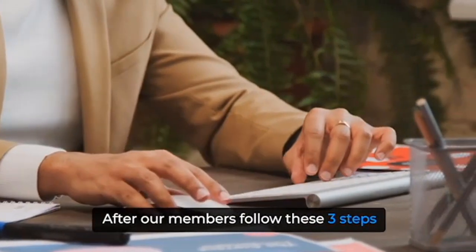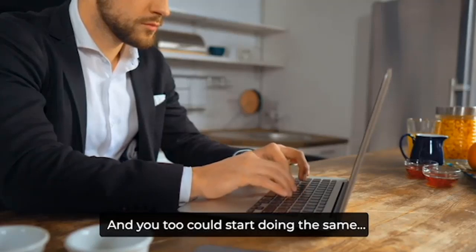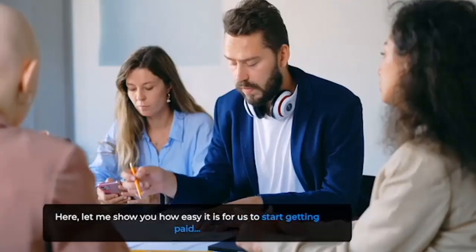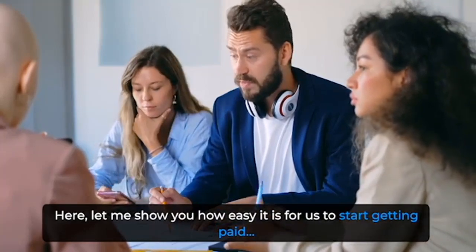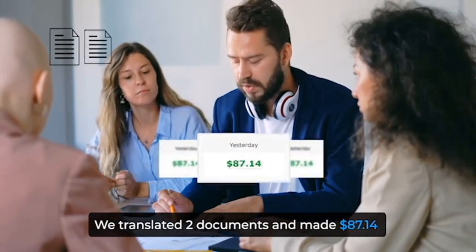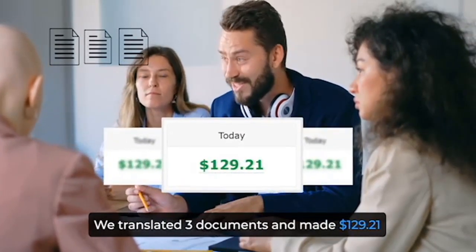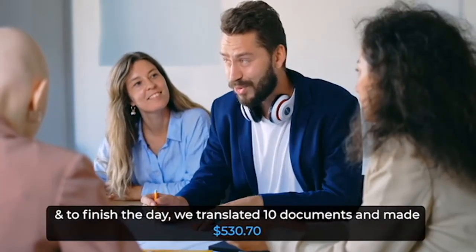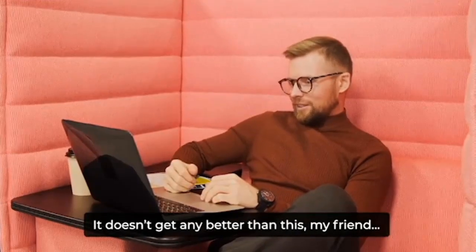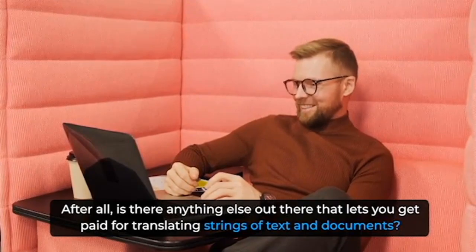After our members follow these three steps, they're able to receive payments directly to their PayPal or bank accounts, and you too could start doing the same. The money we're making never stops coming in. We translated one document and made $47.07. We translated two documents and made $87.14. We translated three documents and made $129.21. And to finish the day, we translated 10 documents and made $530.70. Is there anything else out there that lets you get paid for translating strings of texts and documents?